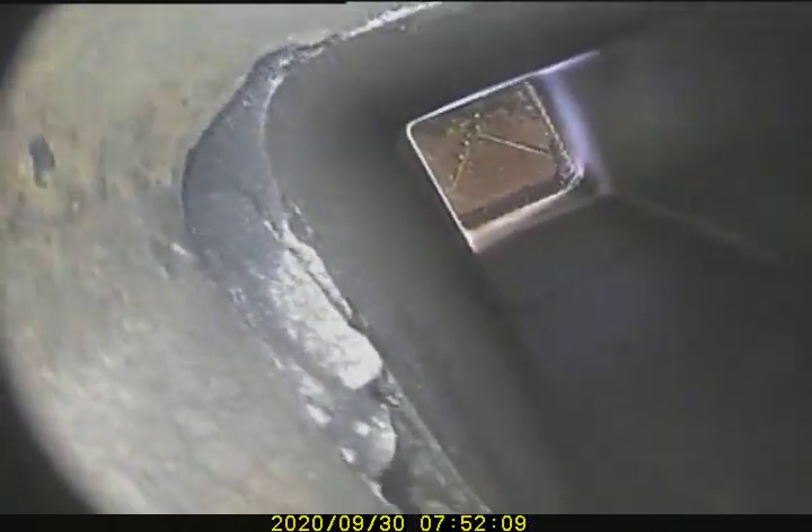Been at it for quite some time now. Proceeding down video inspection. Some holes, some gaps.